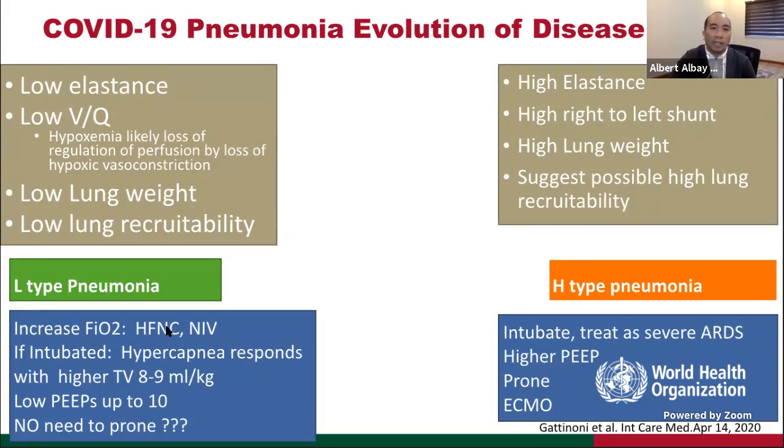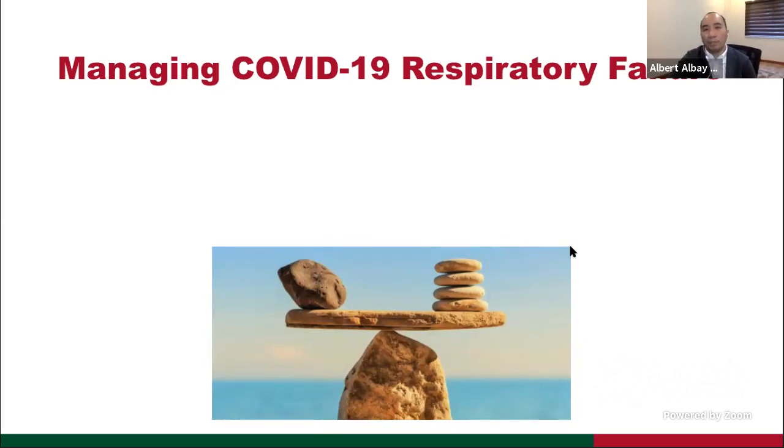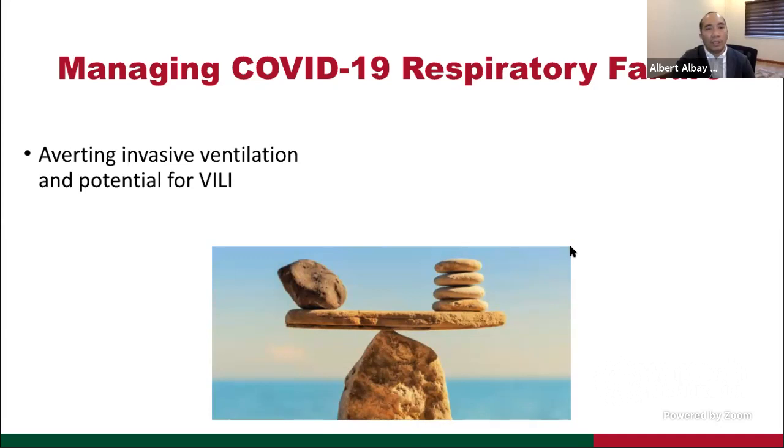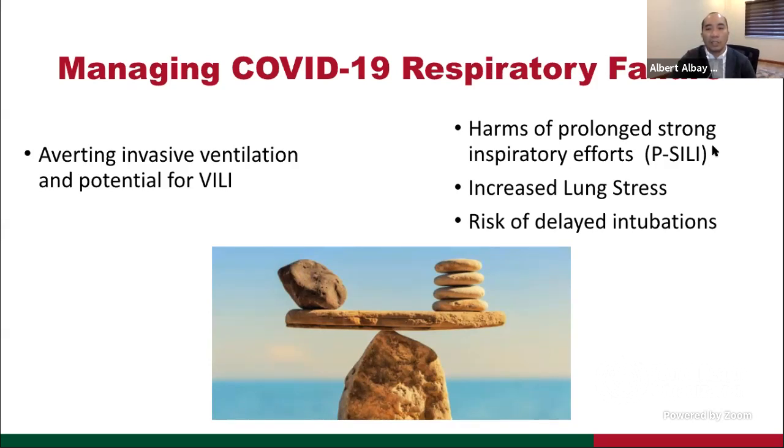Rather than viewing these as two fixed types, the current understanding is that this is a continuum: L-type pneumonia patients, when not properly managed with increased work of breathing, progress to H-type pneumonia through development of P-SILI. Management should address patients at the L-type phase and mitigate P-SILI to prevent progression to H-type. The management of COVID-19 respiratory failure is a balancing act: averting invasive ventilation and VILI while balancing the harms of not intubating a patient with strong breathing efforts that can lead to P-SILI and increased lung stress, as well as the risk of delaying intubation.